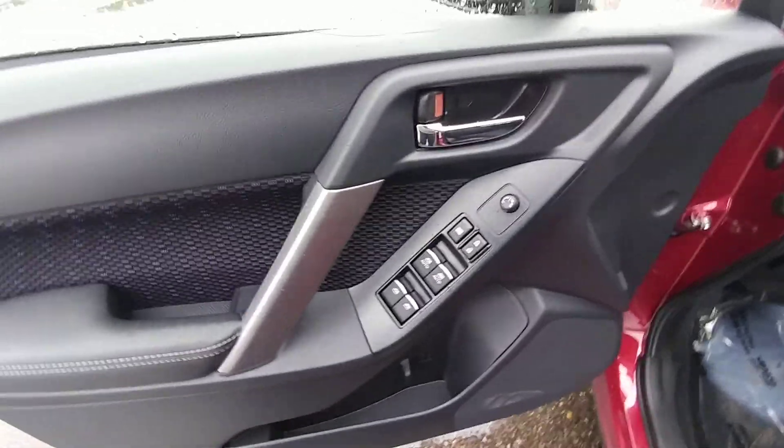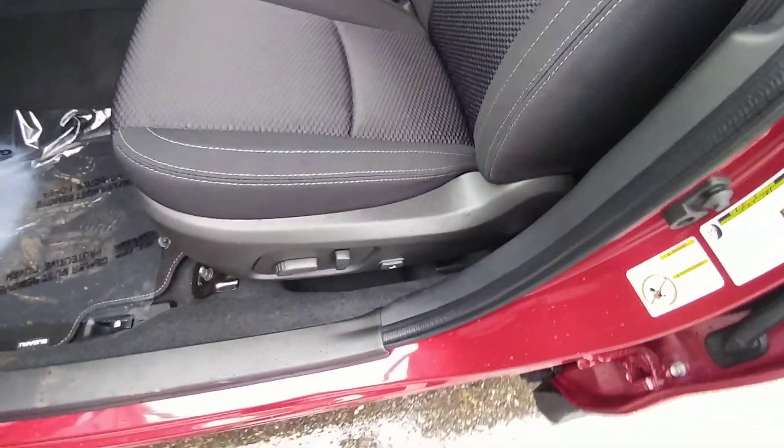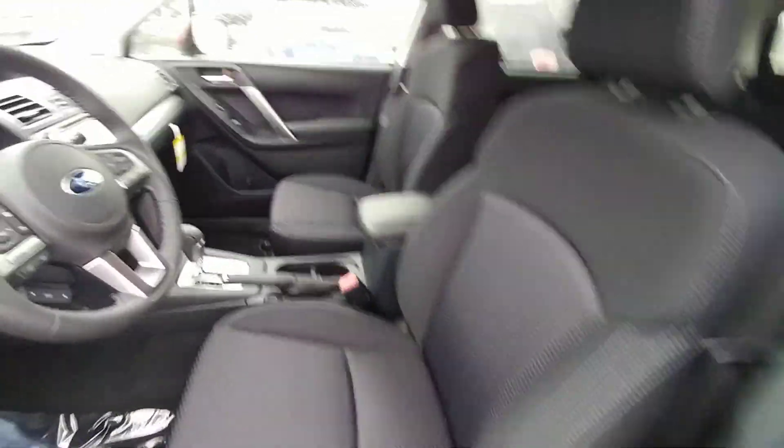Power windows, locks, mirrors — all that good stuff you'd expect out of a Subaru, including a power driver's seat. It's a super comfortable seat, and the lumbar support makes it that much better on longer drives.